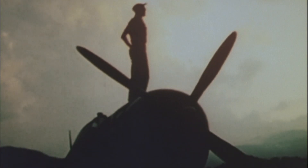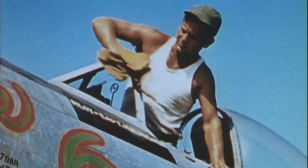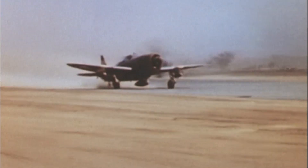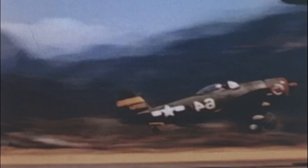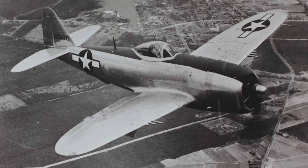Even before it flew, some critics wondered if it was simply too heavy to be agile enough for dogfighting. When the first pilots got their hands on a Thunderbolt, reactions were mixed. On the runway, the P-47 felt clumsy. It soaked up long take-off rolls and guzzled so much fuel that flight planners had to rethink mission profiles. And the bubble canopy version, iconic today, didn't show up until later in the war.